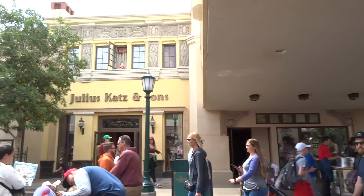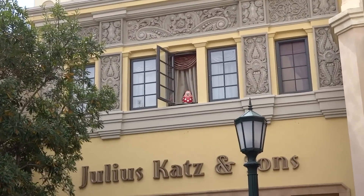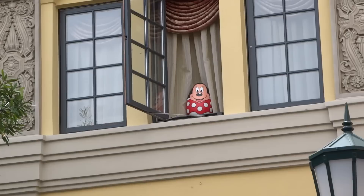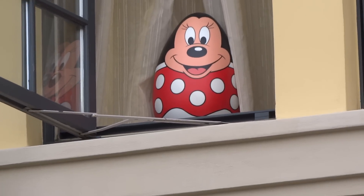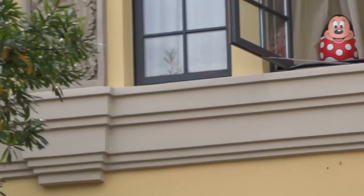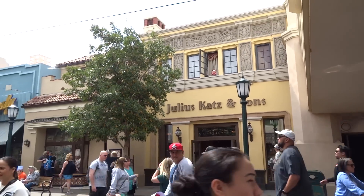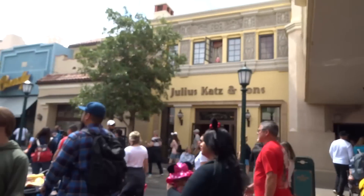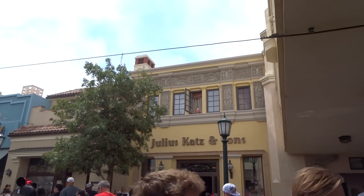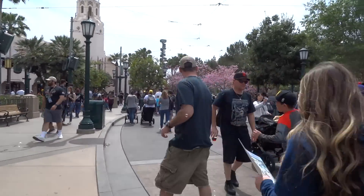Alright, here's our first egg. I thought some of the clues for the Disneyland hunt were misleading, and I think this one was a little misleading too. Because there's Minnie — she's up there, Minnie Mouse, she's in a window. Not on a balcony. The clue says Buena Vista Street balcony, but it's a window. So okay, this may be a little more challenging than I was hoping.